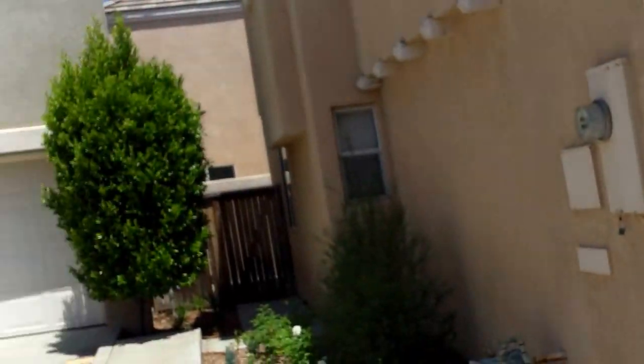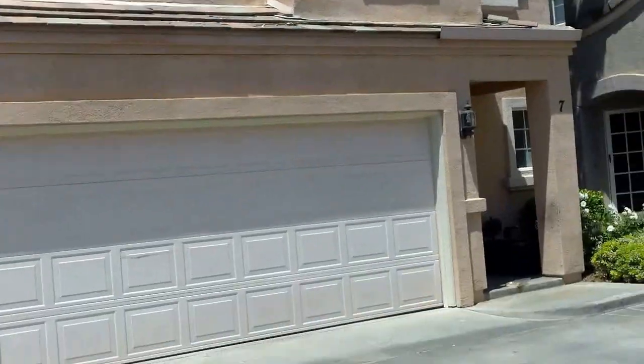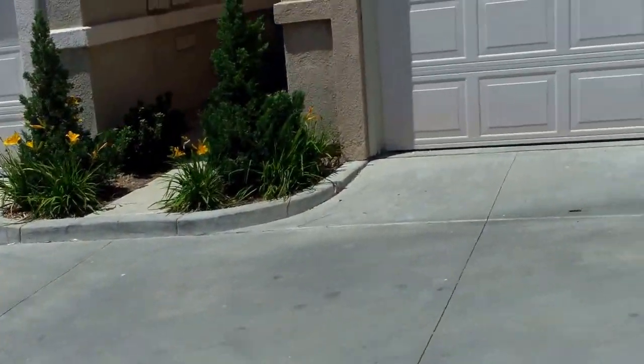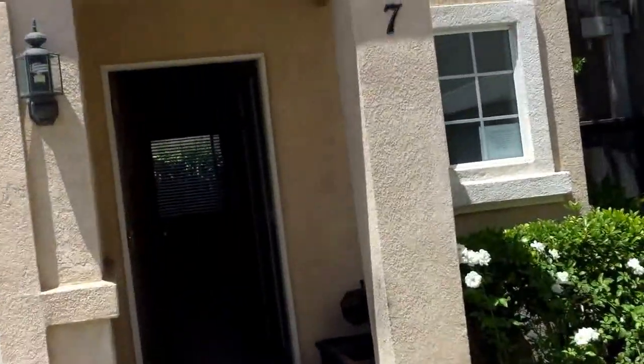We're in Foothill Ranch at 7 Rue Brittany. This is a two-bed, two-and-a-half bath, detached, 1,100 square feet, listed at 485.